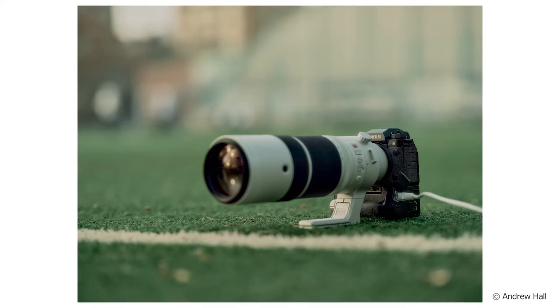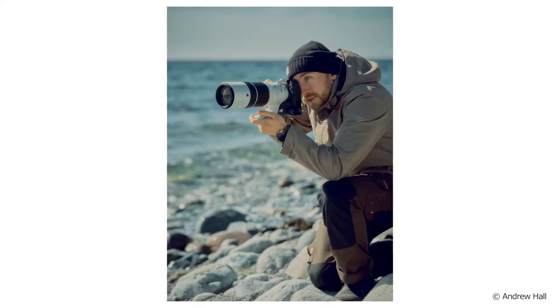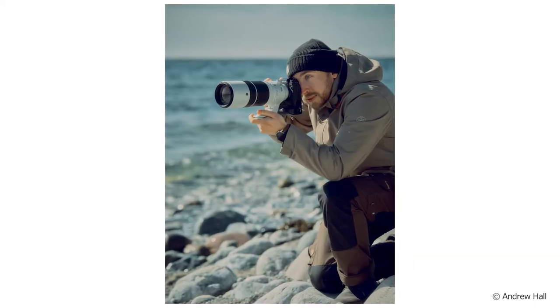The camera has two card slots: an SD UHS-II slot and a CFexpress Type B. It also has a dust and weather resistant structure and operates between minus 10 and 40 degrees Celsius.